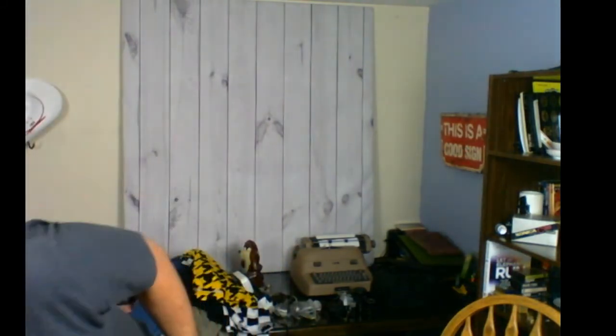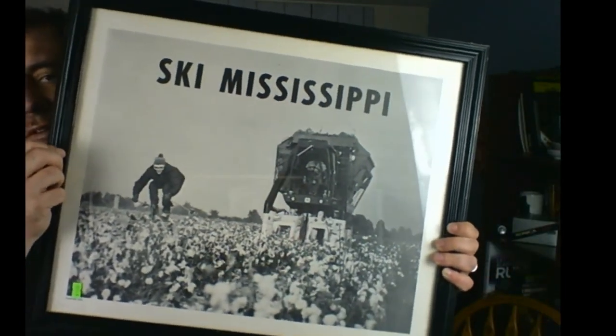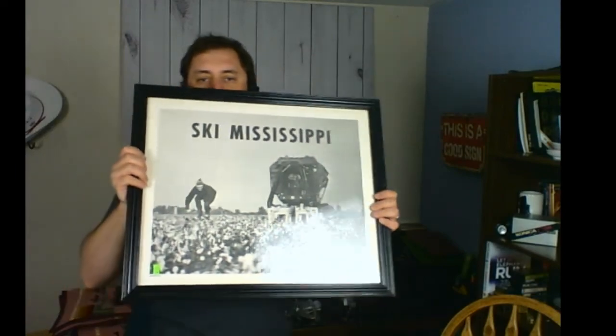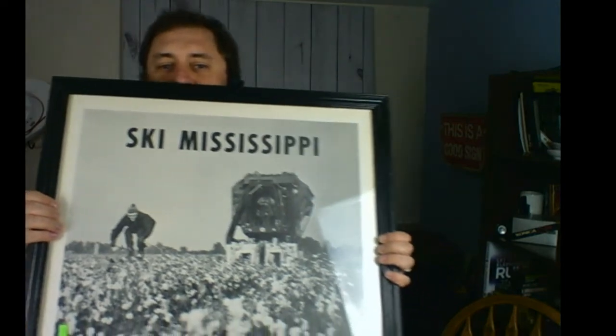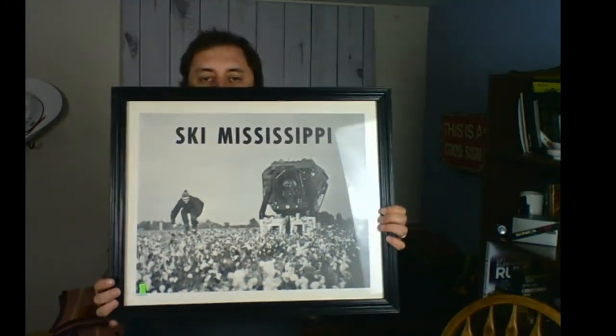One more Goodwill find from the weekend — a vintage poster in a wooden frame with plexiglass covering. It says 'Ski Mississippi.' It's a famous poster, copyright 1976. It looks from that era — the back is professionally framed and the frame is wood painted black. I paid five bucks. I'm thinking of putting it in my antique booth since it's a bigger item, but I might list it on Etsy first. I'll probably have it listed at around 50 dollars plus shipping.